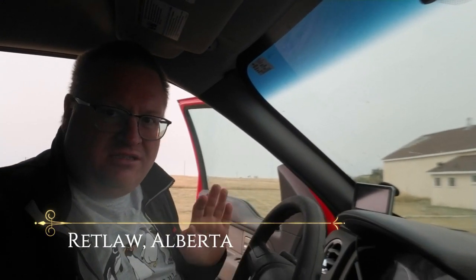Just hiding from the wind here at the ghost town of Rettlaw, Alberta. We filmed an entire video here not that long ago, just over the summer, so I'm not going to shoot a ton of video here. But I do want to try and put the drone up in the air and see if I can get some aerial photos of the old Rettlaw church.